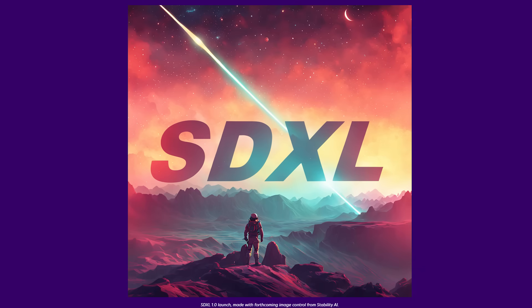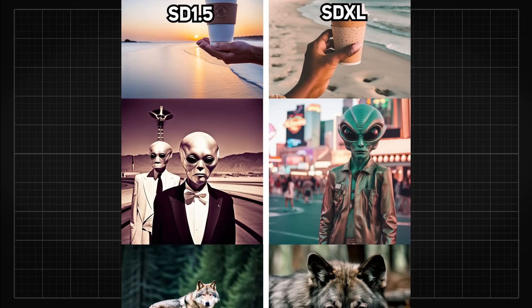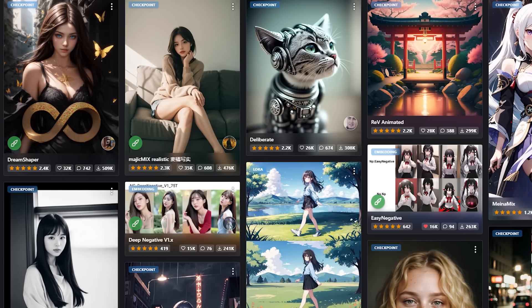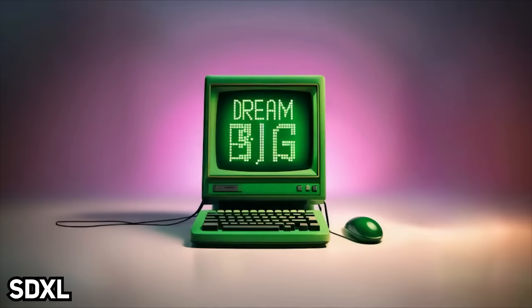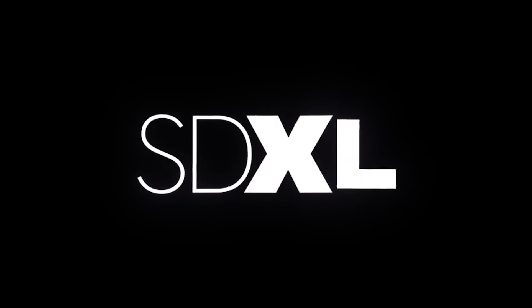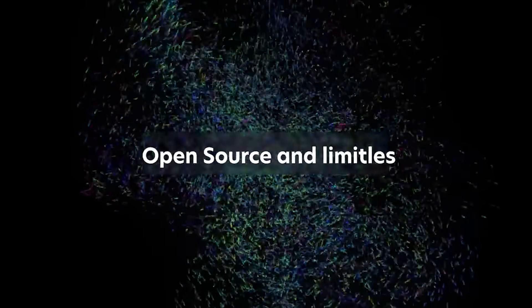SDXL is a huge level up compared to what Stable Diffusion 1.5 can do. For all the things mentioned above — the mixes, the merges, and whatsoever — they were all based on SD 1.5. But now with SDXL, a new base model trained at a resolution of 1024×1024 and incorporated with a refiner that is like a built-in image detail adder, SDXL might just change the entire landscape of AI-generated images for the next few months.